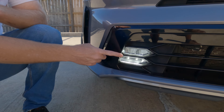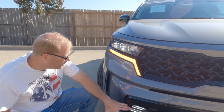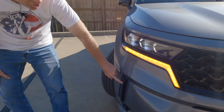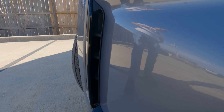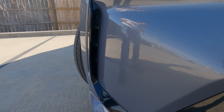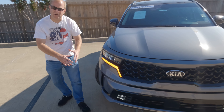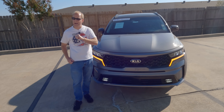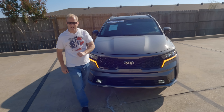Kind of a unique design here with those fog lights down on the lower portion of the front bumper, and also air curtains built in right here. The thing about those air curtains — allowing air to flow through the bumper and not around it — it actually improves the aerodynamics of the vehicle, reduces drag, and improves gas mileage.